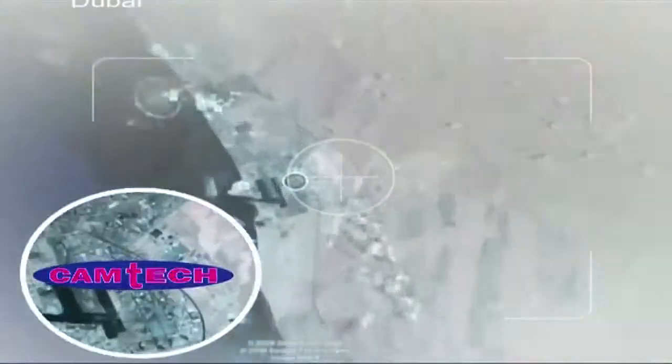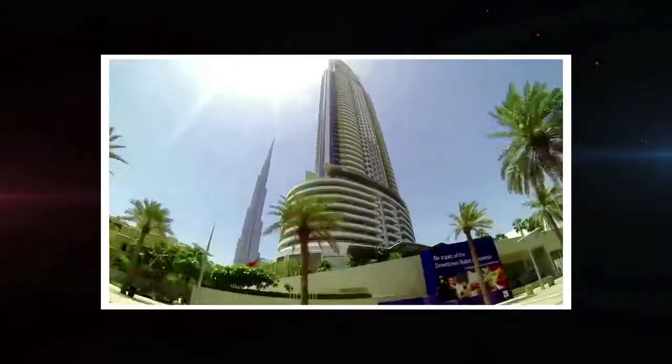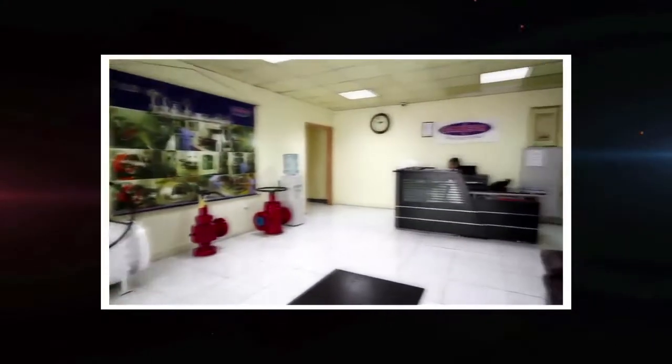Nestled in the lap of the famed Jebel Ali Free Zone in Dubai, Camtec represents UAE's first manufacturing plant of carbon, stainless and alloy steel valves.